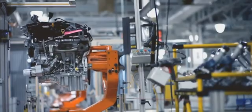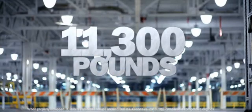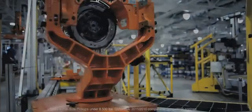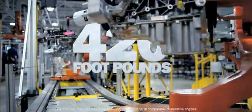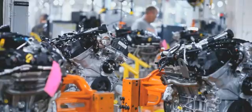The F-150 EcoBoost engine. It's built to give the F-150 more towing power than any other half ton. It's built to give it more torque than any competitive half-ton. It's built Ford Tough, and now we're going to show the world just what that means.